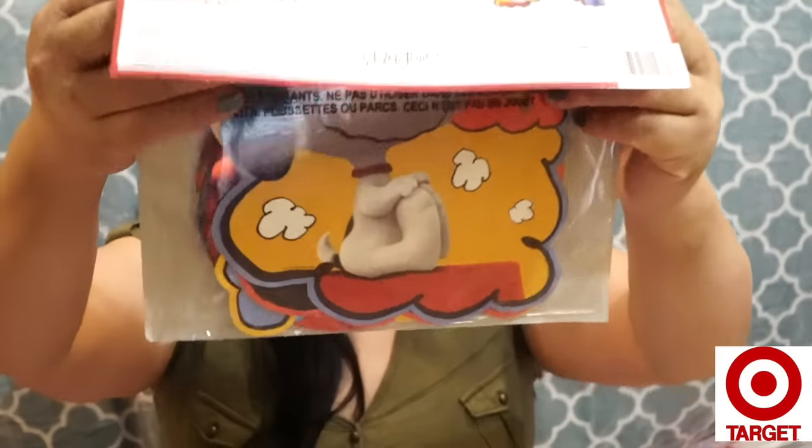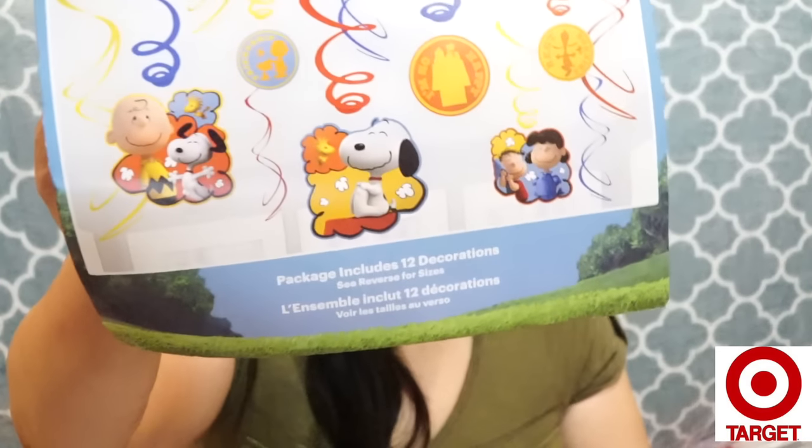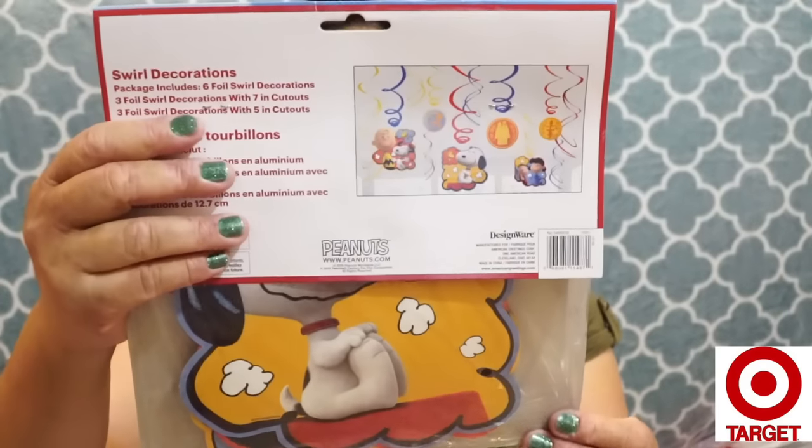One thing I got today that I'm really excited about — in the party area they had Peanuts movie party things. I'm not going to have another Peanuts themed party for my son since he already has everything Snoopy, but I couldn't help getting these little swirl decorations. They're quite big, at least five to six inches tall, and they were three dollars. It comes with 12 different decorations — really cute.